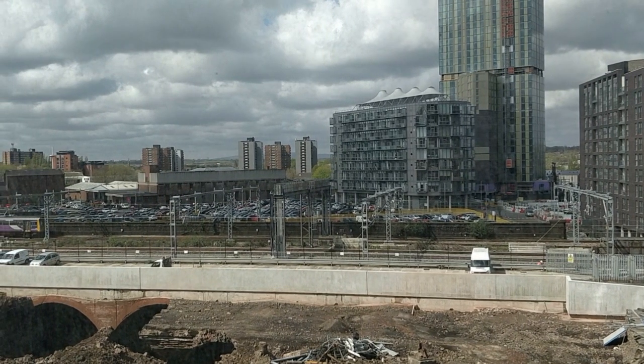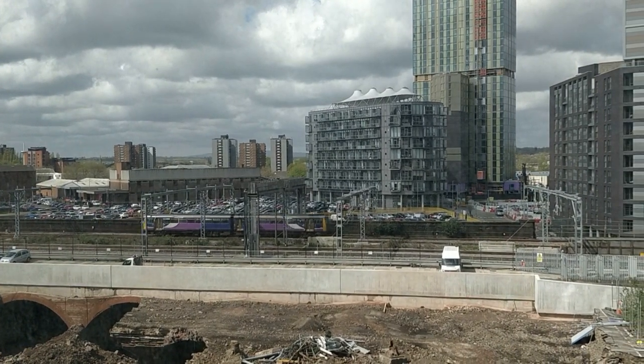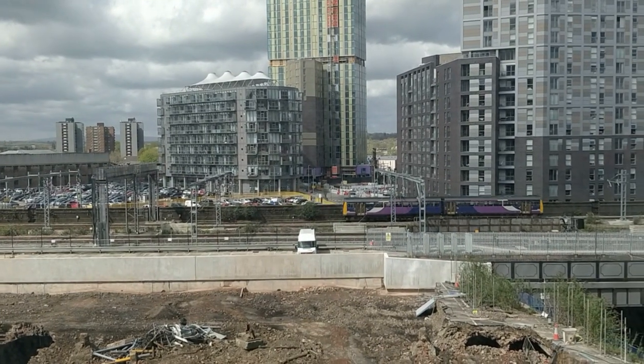You can hear the digger, but the trains have to do — I think it's 15 miles an hour here, because there's Victoria Train Station just there. So they have to slow down, yeah. So you can't hear anything when a train goes past at all.